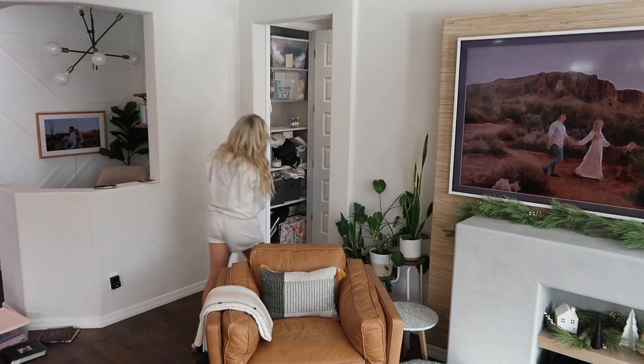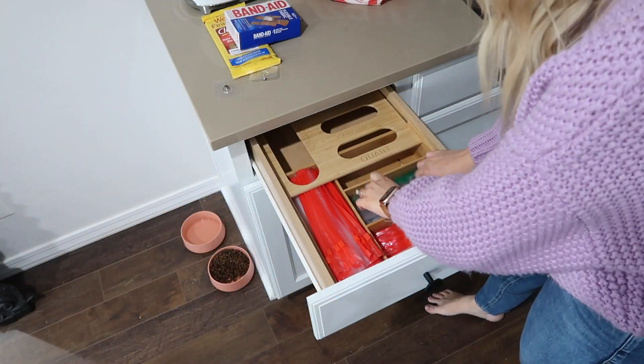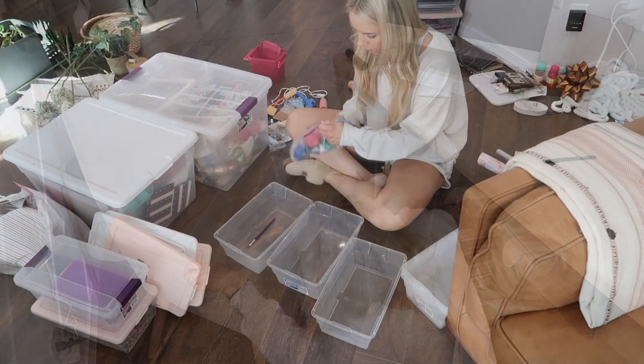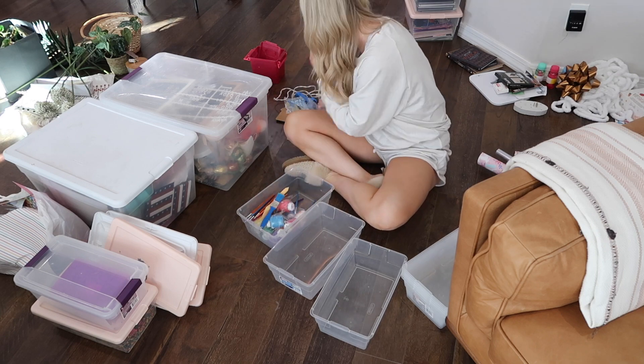Hi everyone and welcome back to another Check It Off with Caitlyn video. In these videos we go through my to-do list and check things off together and get things done. I hope these videos bring you motivation and inspiration to do the same in your home. Today we are going to be focusing on cleaning, decluttering, and organizing some spaces in my home for the new year.